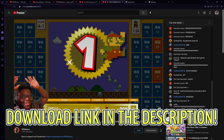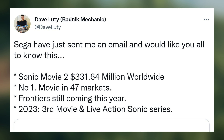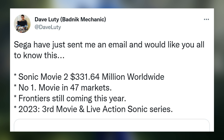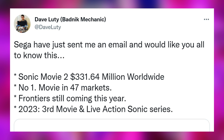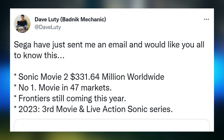We got this tweet from Dave Lutte, and it says Sega have just sent him an email. For the record, this is an actual YouTuber who has connections with Sega — they get press emails. It's not some 4chan stuff, it's legitimate.